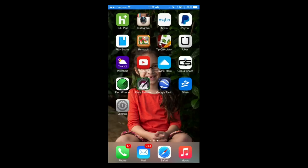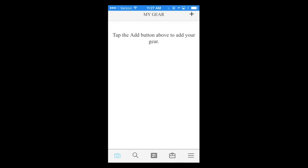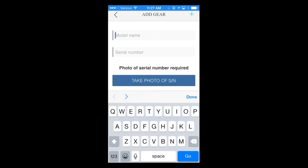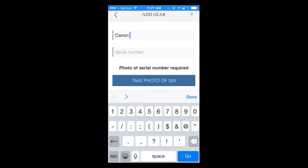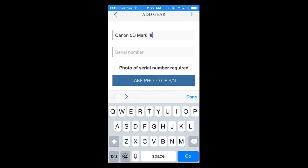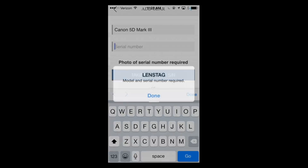I figured why not take you through this. I have the app here on my phone — I've already downloaded it. Let me go ahead and log in. I'm gonna go to LensTag and you'll see it shows my gear. I'll tap the Add button to add new gear. Inside here I'll put in my Canon 5D — there it is — Mark III, and then enter the serial number.